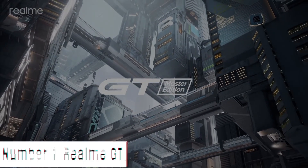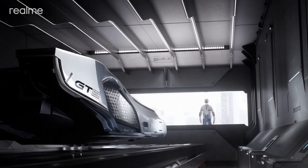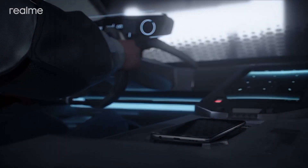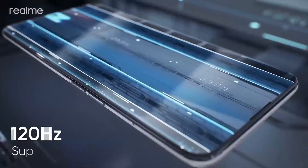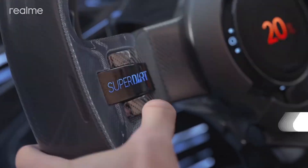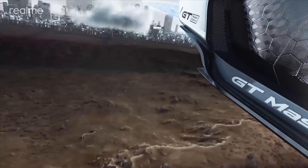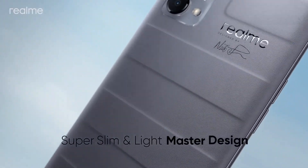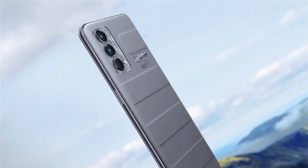Number 1: Realme GT. The Realme GT is a flagship smartphone that sets a new standard for performance and innovation. At its heart is the powerful Qualcomm Snapdragon 888 processor, delivering lightning-fast speeds and seamless multitasking. With up to 12GB of RAM, you can tackle the most demanding apps and games with ease. The 6.43-inch Super AMOLED display offers vibrant colors and deep blacks, making your content come to life, with a 120Hz refresh rate ensuring silky-smooth scrolling and gaming experiences.